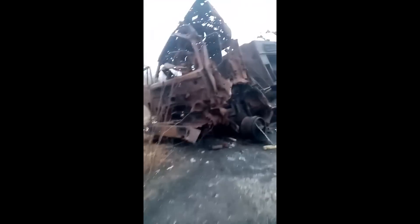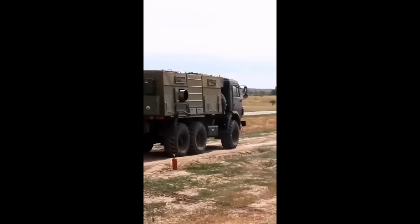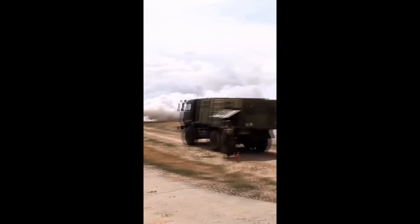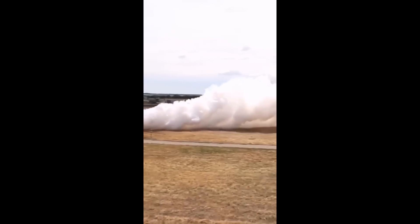Hello everyone. A rather rare vehicle loss for Russia here. This short video shows the burnt-out wreck of a TDA-3 smoke machine. Here's a video of it in action — it generates aerosol smoke screens, designed to mask Russian forces from both visual observation and from surveillance radars. Though the presence of a massive random cloud of smoke is a bit of a giveaway that troops may just be in that area.